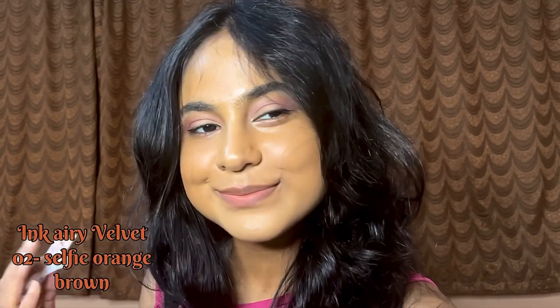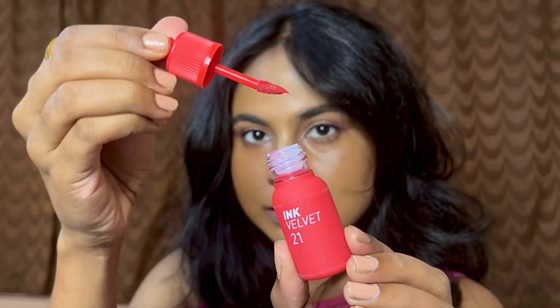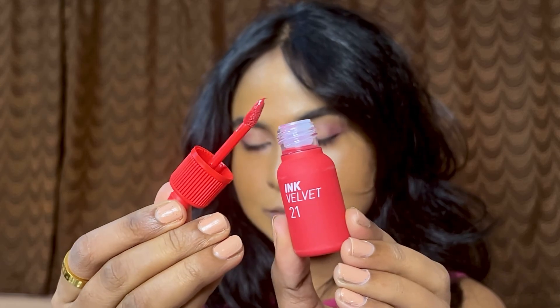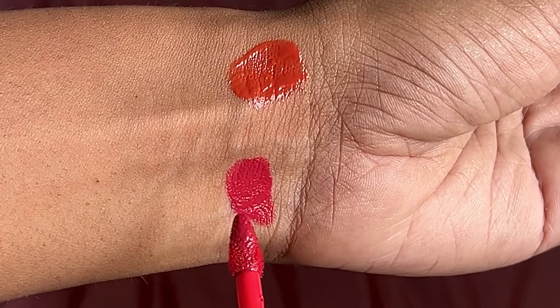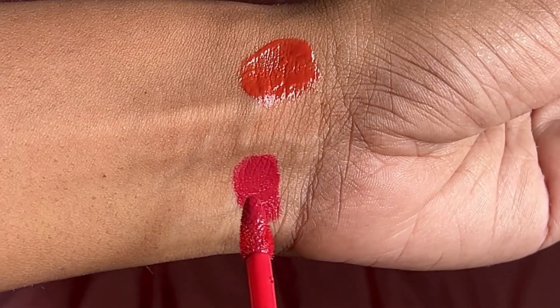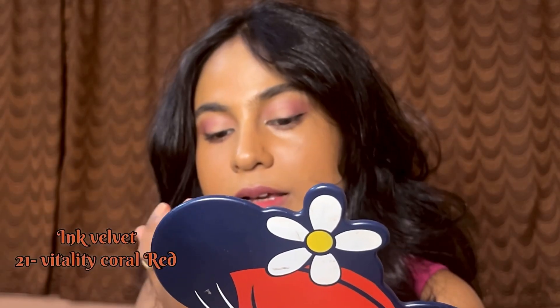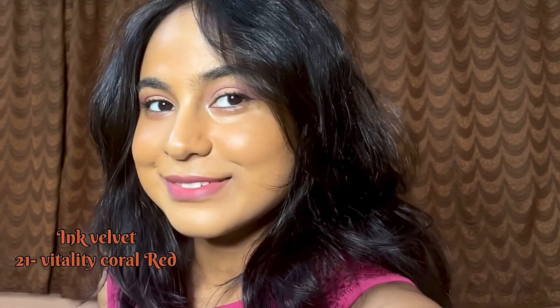This tint leaves a very subtle but nice stain. Next we have the Ink Velvet in shade 21, called Vitality Coral Red. The packaging is so pretty — the color on the packaging is gorgeous. I'll first apply it sheerly, and this was the first time I applied this lip tint. I was shocked — but wait till you see it in its full capacity.